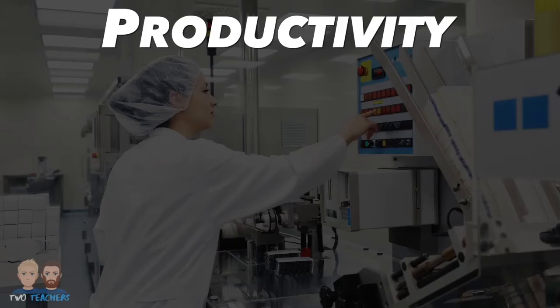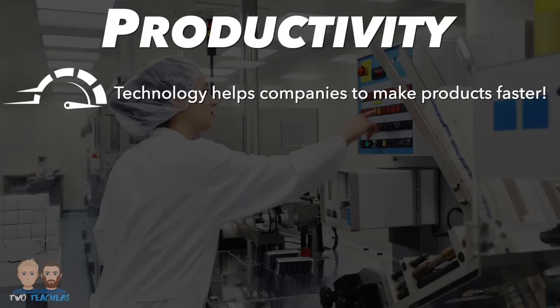Think of technology as a turbo boost for production. It helps companies to make products faster, and speed is a game changer in business.